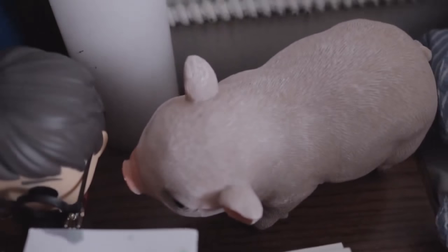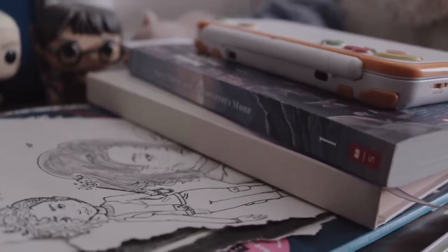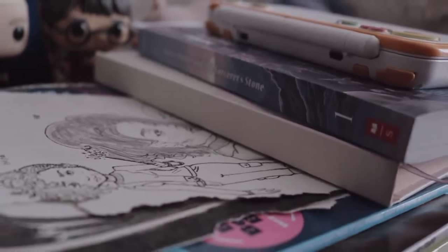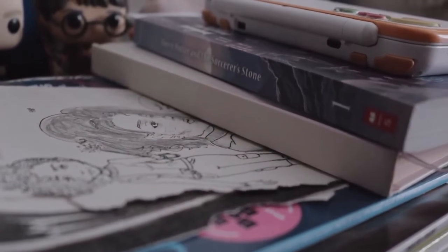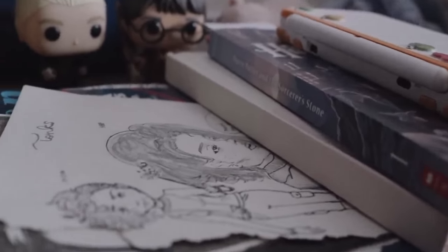And then I have my dad candle. I also have this plaque that I won as princess. And then I have the book I'm reading currently, my YouTube notebook, my DS, and also these drawings I did that I'm planning on taking photos of — I just haven't gotten to it.